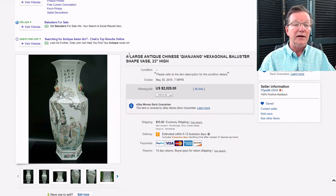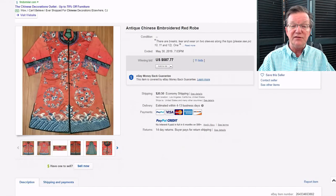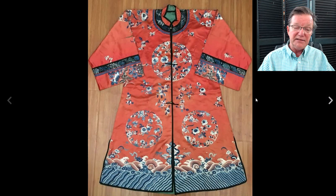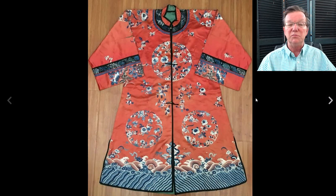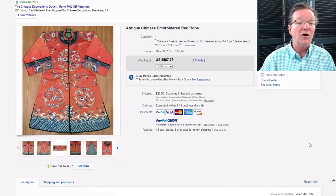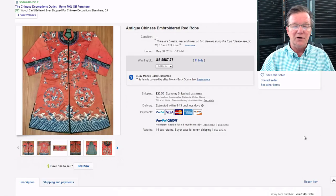Here's a nice robe — not an extremely old one, first quarter of the 20th century, but nicely done with good quality needlework, simple but nice color selection, a wave border at the bottom, and nice rondelles. It had a couple of minor splits but overall very nice. It brought $587. You don't have to spend four or five thousand dollars to get a good robe — some yellow imperial robes bring half a million, but this is a good informal early 20th-century example.